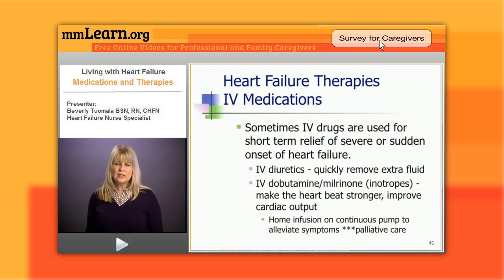So if the patient is end stage and they're not feeling well, we'll put this drug on them to just make their symptoms better and keep them more comfortable at home.